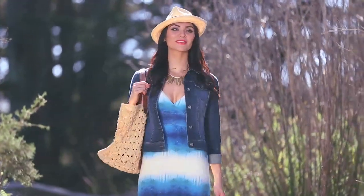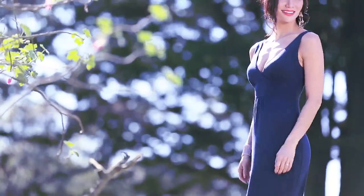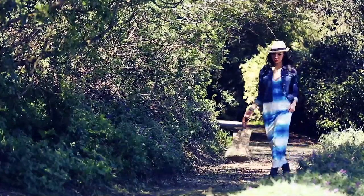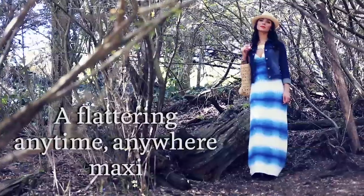Maxi season is right around the corner and I am so excited, because when it comes to dresses there really isn't anything that's as comfortable and versatile as a maxi dress. I found a version of one of our favorite styles in two amazing colors and they're perfect for almost every occasion.